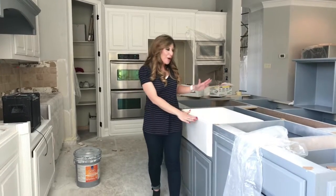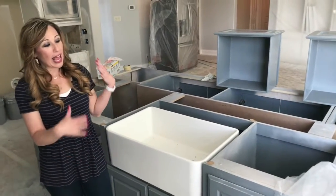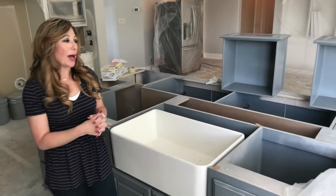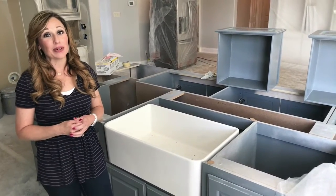Everything's super exciting. I'm standing right in front of my new farm sink. I'm so excited about it — it's huge, it's beautiful, and it's nice and white, which is what I love. I've ordered a new faucet that will be installed this week. The countertops go in this week, so that's really exciting.